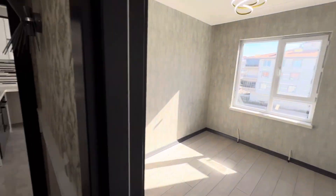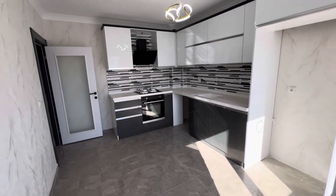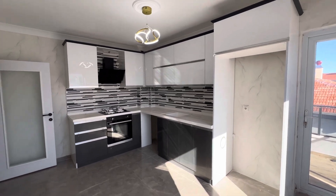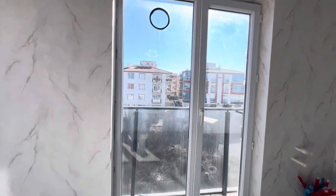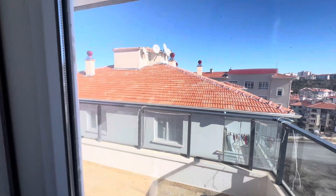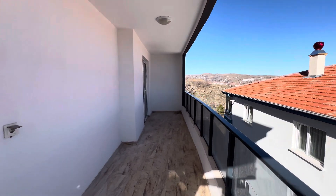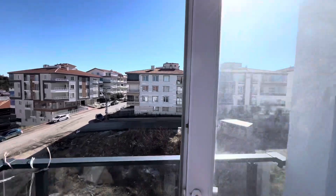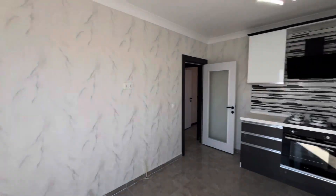As you can see, we have a 4+1 apartment. Let's start from the kitchen. This is a zero apartment — no one has lived in this apartment. Here we have the kitchen, as you can see. We have the stove and sink. Very nice — sun is entering the apartment. Over here we have one balcony.